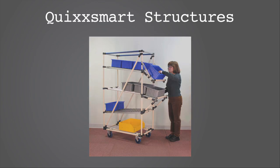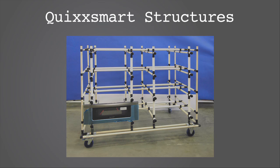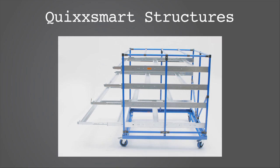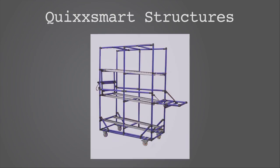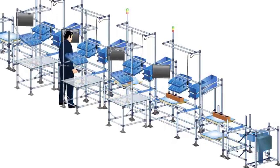QuickSmart Structures — a modular system of tubing and fittings for simple, low-cost fabrication of flow racks, carts, and stands.